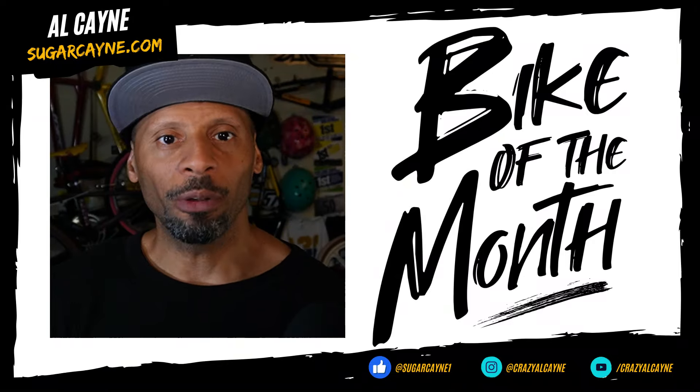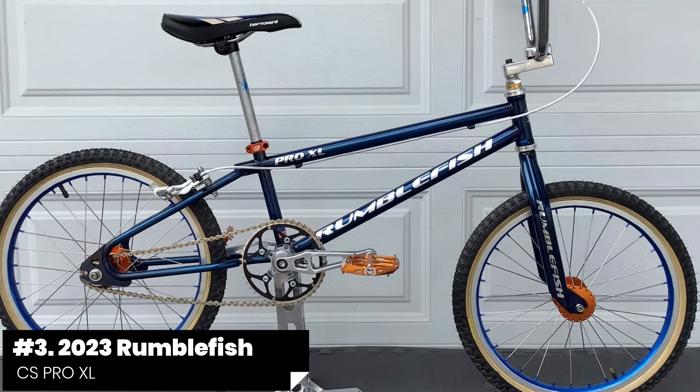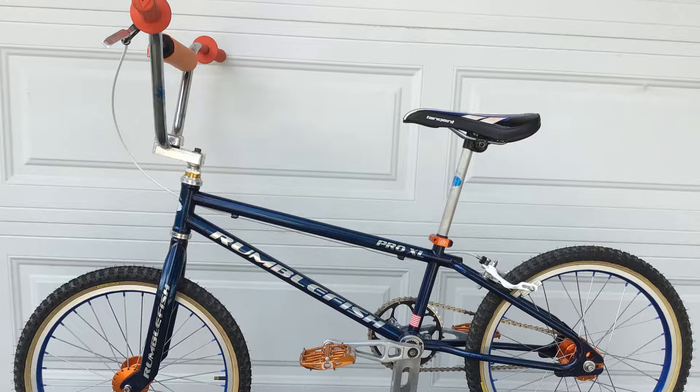Starting with bike number three, which was a 2023 Rumblefish CS Pro XL BMX race bike. Now I don't recall ever hearing about the Rumblefish brand, but it's been around since the early 1990s.